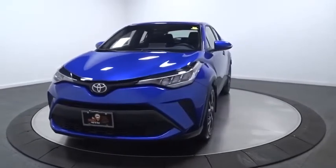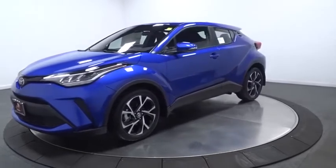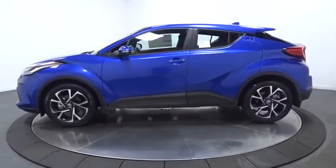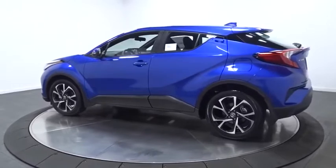We are pleased to show you the 2020 Toyota C-HR. The Toyota C-HR's fresh design makes it stand out in the crowd, and the interior oozes with style. The C-HR handles like a race car and has all the safety features you'd expect from a Toyota vehicle.